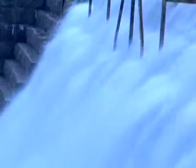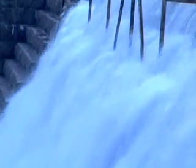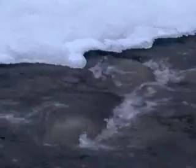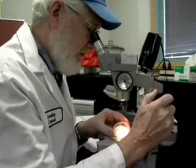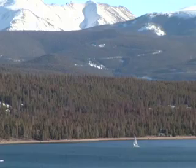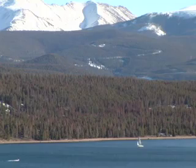The water that comes out of the taps here in Denver is some of the best in the country. It comes from snowmelt high in the Rocky Mountains. It is tested thoroughly in rivers, streams, and reservoirs before it goes through the treatment process. Thanks to state-of-the-art treatment plants and technology, Denver Water's quality record remains unblemished.